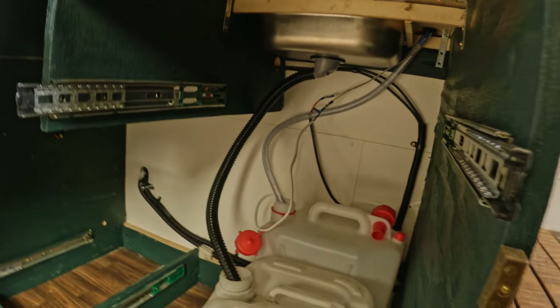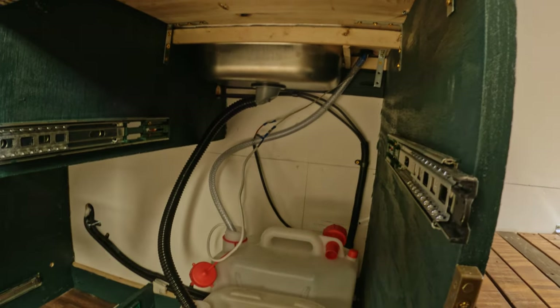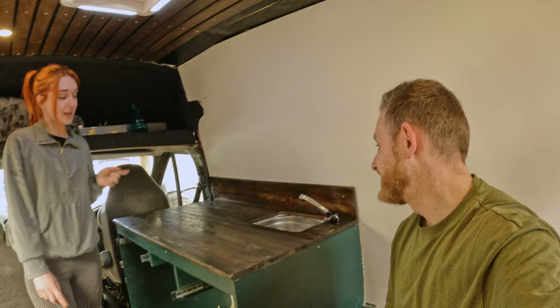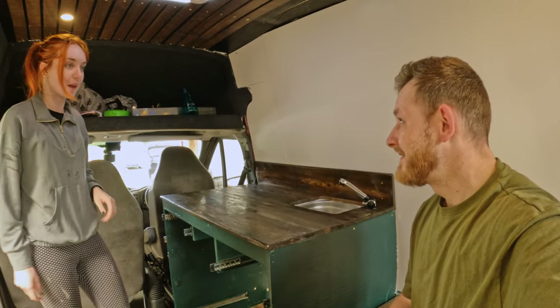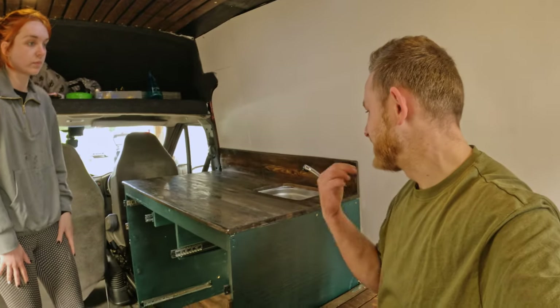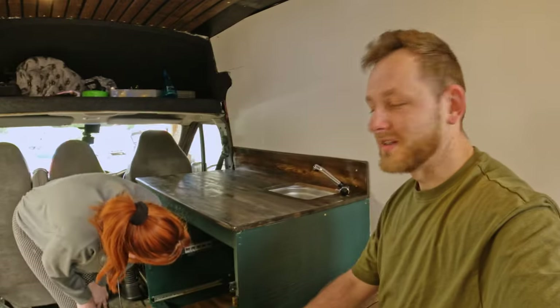It's leaking! We need to put a jubilee clip on the connection on the tap. But the water came out quite nicely actually — that's a good flow. We're not going to clamp it now because we need to take the tap off anyway to put the varnish on. Tap is working — yay!